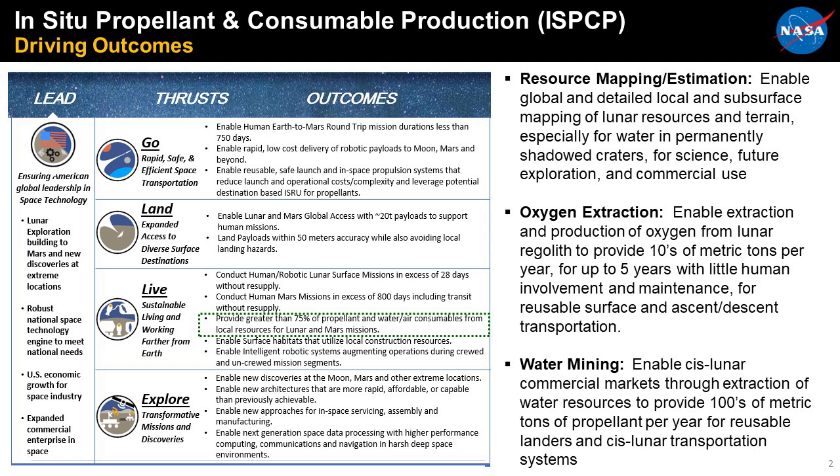The three sub-outcomes are: resource mapping and estimation — how do we find, categorize, locate, and understand the resources; oxygen extraction from regolith — being able to produce oxygen from regolith at about 10 or more metric tons per year for at least five years; and water mining — being able to enable cislunar commercial markets through the extraction of up to hundreds of metric tons of propellant per year, supporting reusable landers and cislunar transportation systems.